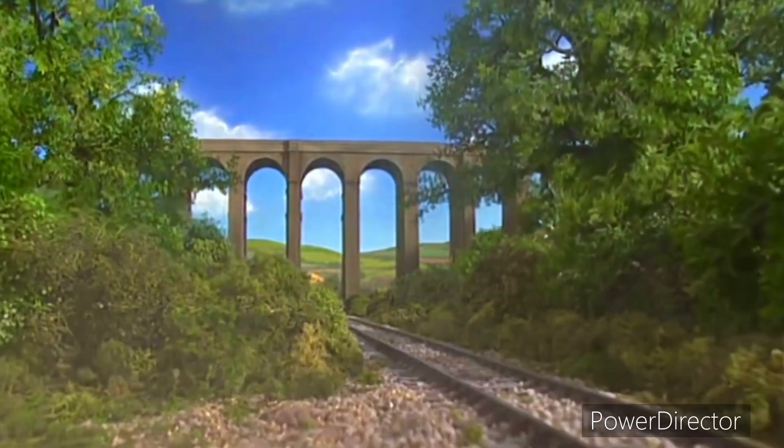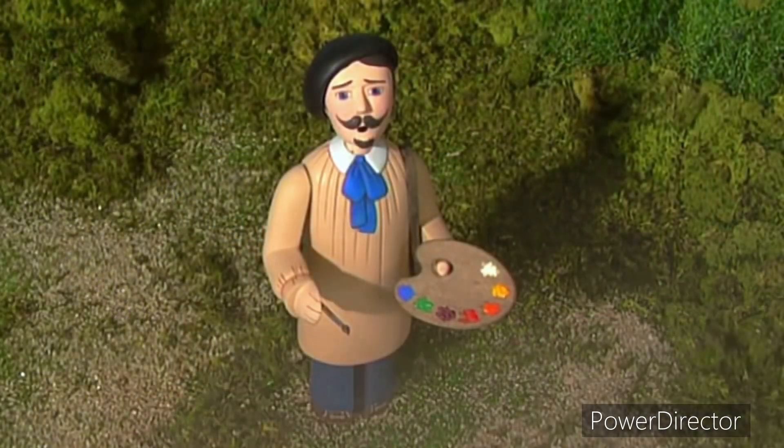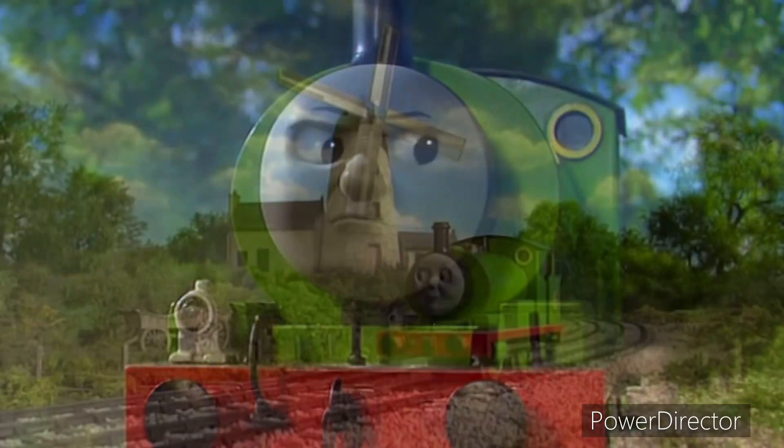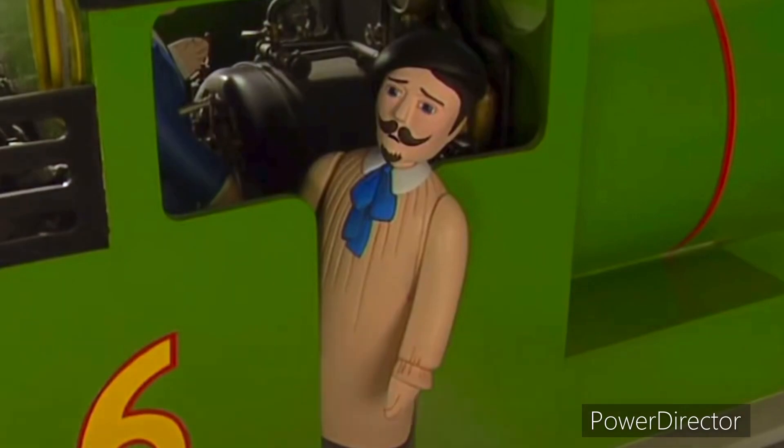Percy took the artist to the viaduct. Too tall. Too round, said the famous artist.